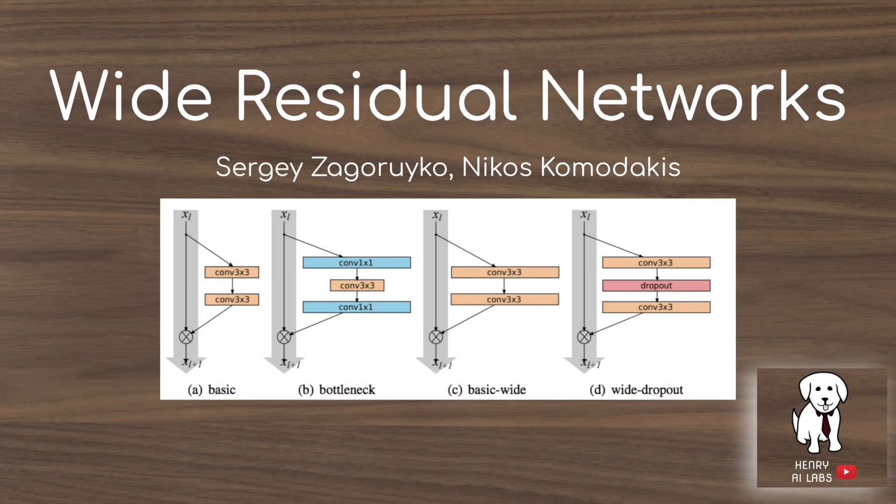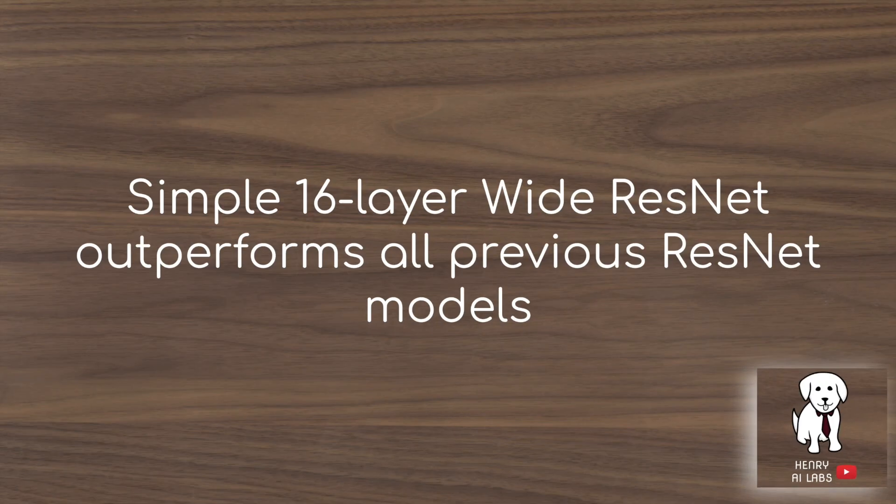This video will explain the Wide Residual Networks, otherwise known as Wide ResNets and frequently abbreviated in papers as WRN-[number of layers]-[widening factor]. The headline from this paper is that a simple 16-layer Wide ResNet outperforms all previous ResNet models, referred to in this paper as Thin ResNets.